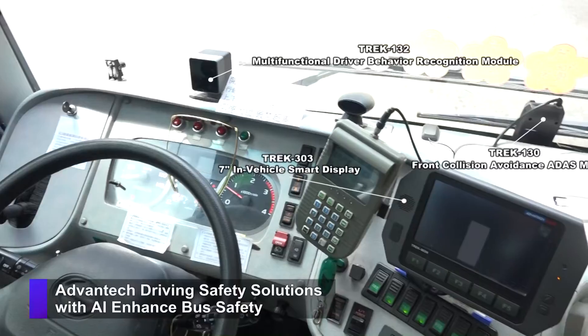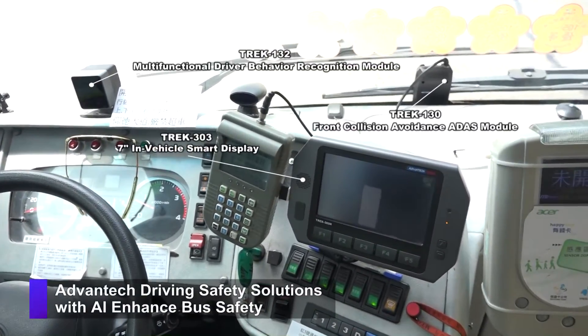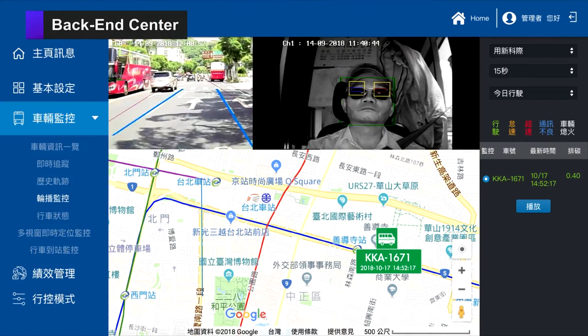Advantec driving safety solutions with AI technology are designed to enhance driver and passenger safety. All data is sent back to the back-end center for real-time monitoring of driver behavior, vehicle status, and GPS positioning to facilitate fleet management.